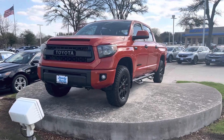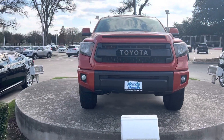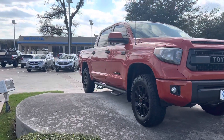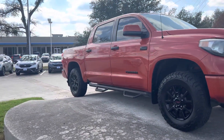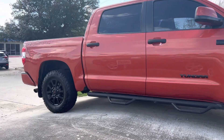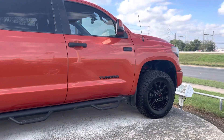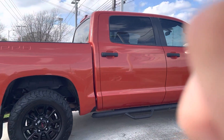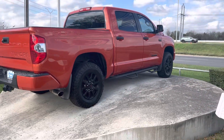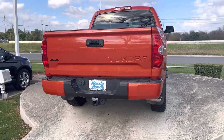Hello there, Thomas here at Howdy Honda. This is the 2015 Toyota Tundra. It's the TRD Pro. It's got the Pro wheels and rims on the car. It's got the tow package as well. Four wheel drive on this one.